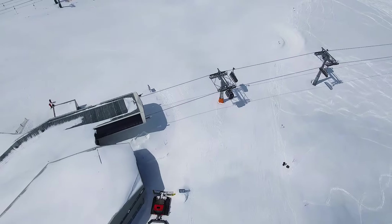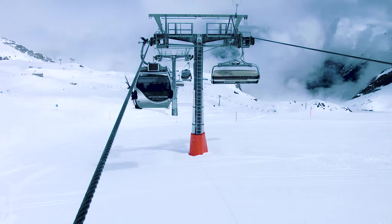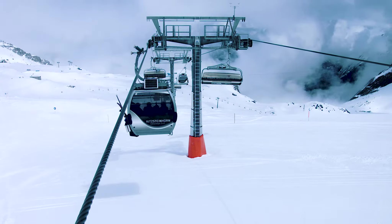We are on the Kitzsteinhorn, Salzburg's only glacier ski resort. Our ski resort extends from 2,000 to 3,000 meters above sea level.